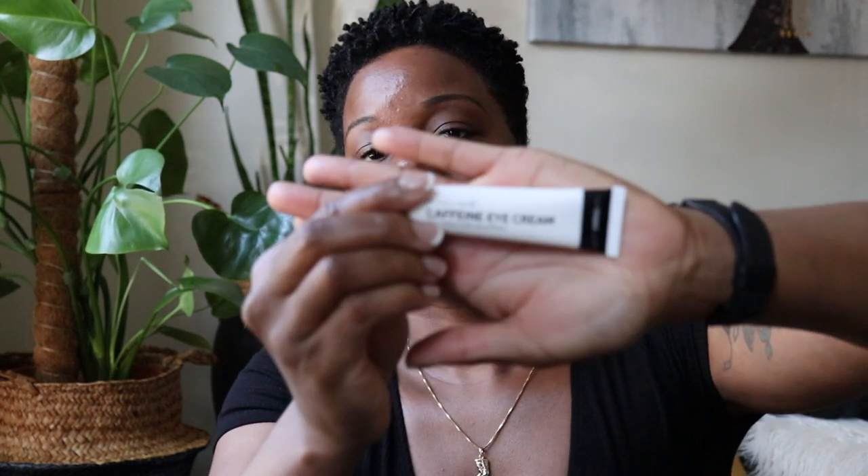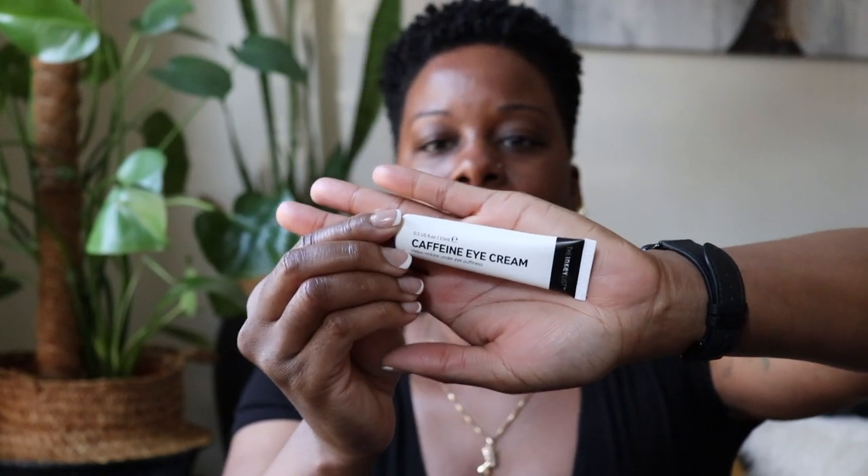I also got this caffeine eye cream from The Inky List from the Sephora sale — this is my first time trying this brand. During the sale I paid less than ten dollars for it. I suffer from really bad dark circles that are hereditary, so nothing really lightens them, but when my eyes are puffy and dark they look really bad, and I don't get enough sleep so that happens a lot. I've been using this caffeine eye cream in the morning and I feel like it does work on the puffiness. I woke up so tired this morning and my eyes don't look so bad right now, even without any makeup.